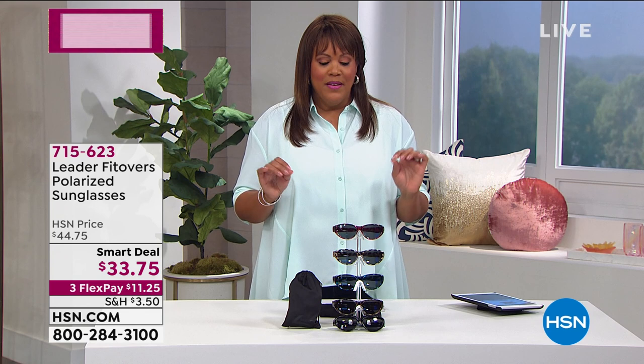Fit overs. So we showed you some readers. Now how about an opportunity to take a — this is so beautiful — a cat eye design. You put it over the glasses you already have and then you have polarized sunglasses with a prescription.